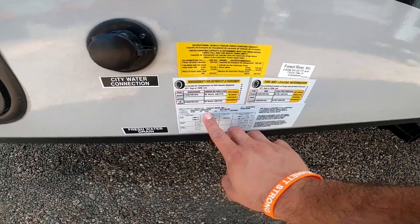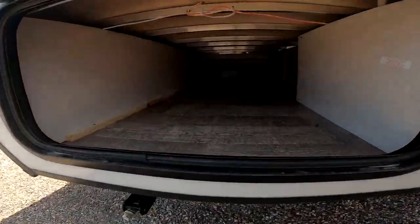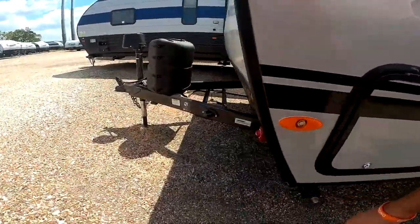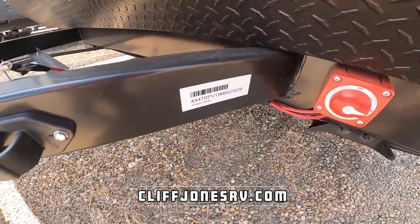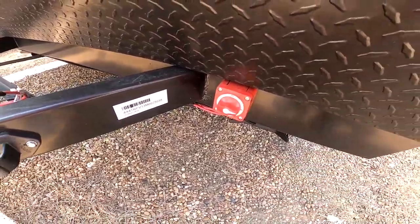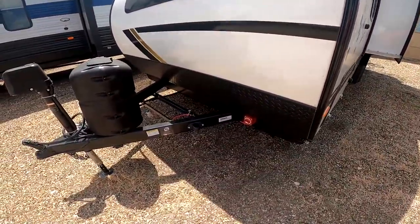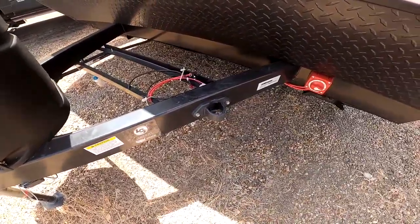This RV is just under 4,800 pounds loaded. Here we have the other side of the storage. This RV is just under 3,800 pounds empty. We also have a battery disconnect, which is great if you store your RV — it will keep your battery from depleting. We also have a seven-way holder here so you can keep your seven-way out of the dirt and out of the mud.